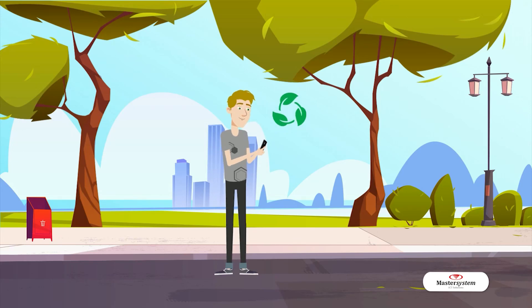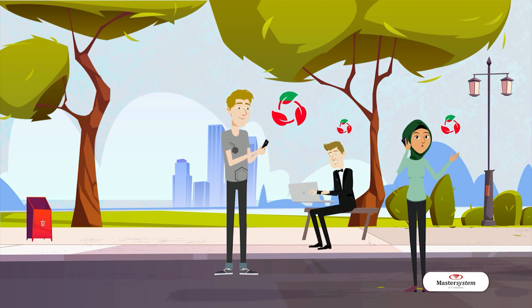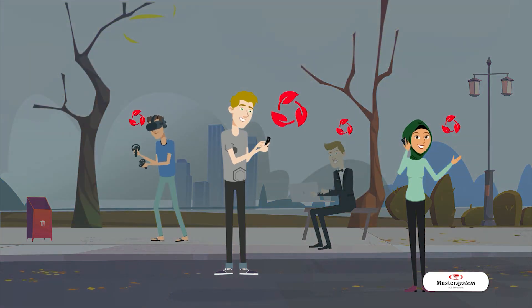How many gadgets do you own? Most of us own at least one, and as gadget use is increasing every day, it impacts energy use and in turn increases carbon emission.